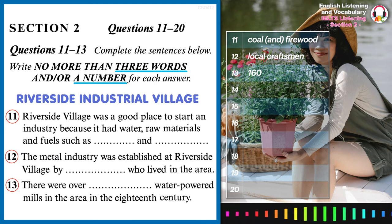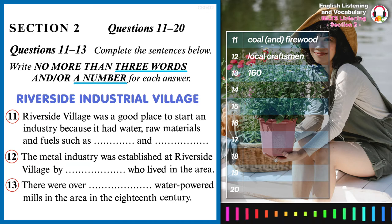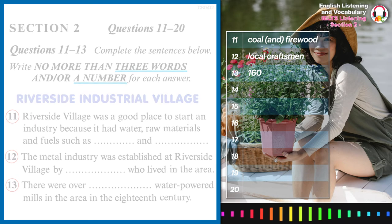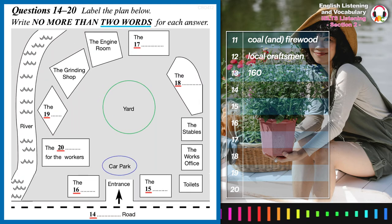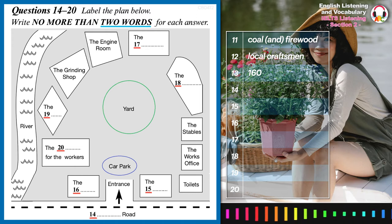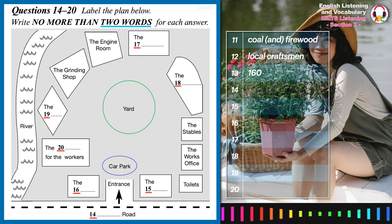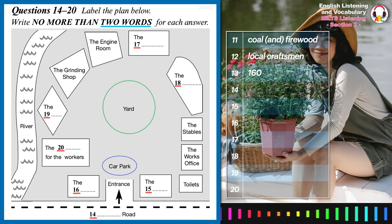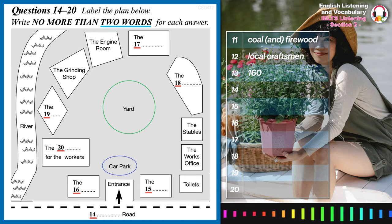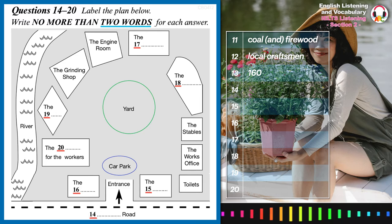If you'd like any more information, you can ask me some questions or you can read further in our excellent guidebook. Before you hear the rest of the talk, you have some time to look at questions 14 to 20. Now, I'm going to give you a plan of the site and I'd just like to point out where everything is, and then you can take a look at everything for yourself.